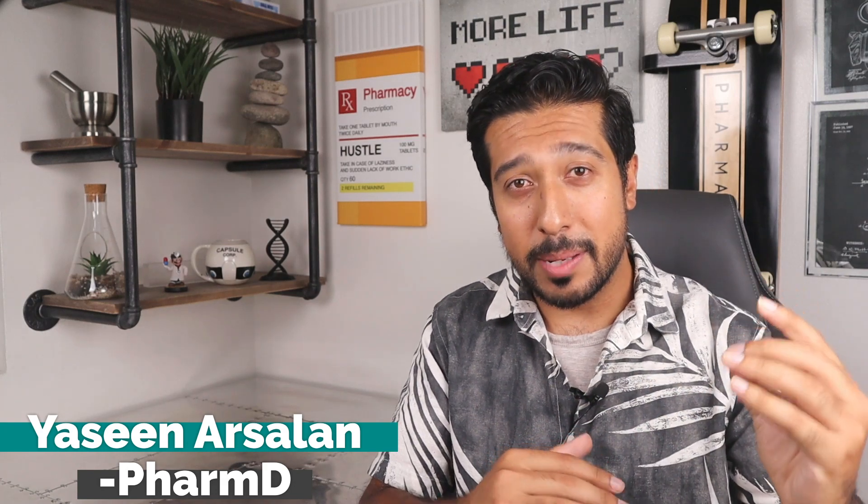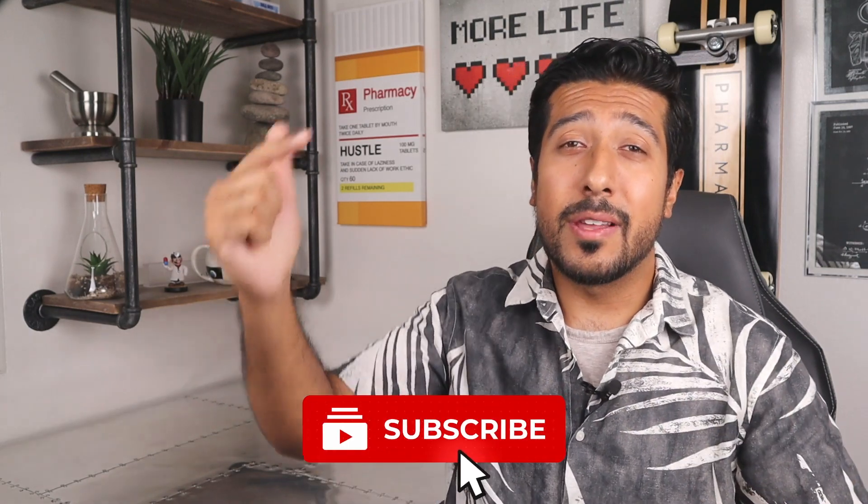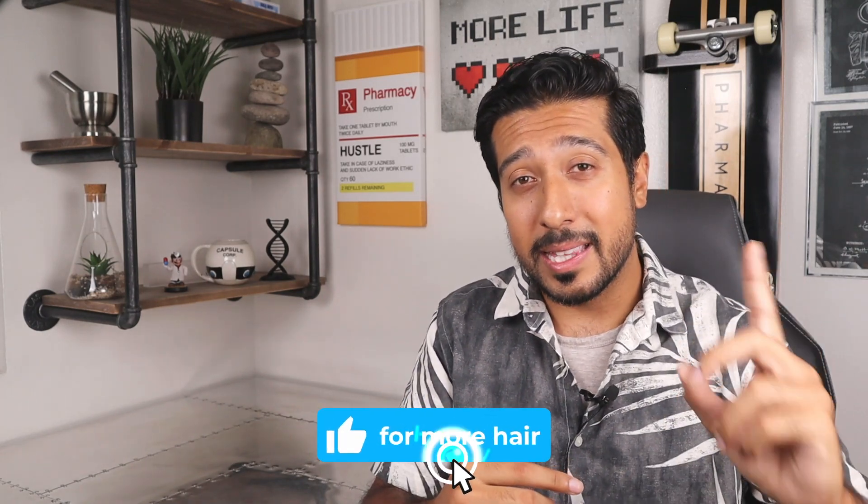Hi guys, it's your Narcelan Media Pharmacist here on YouTube. If you want to learn more about making informed decisions about your health and wellness in an easy to understand way, and if you haven't already subscribed, I'd love for you to click that red subscribe button down below. Give this video a like if you do enjoy learning about topics like these. Now let's get into the first Minoxidil mistake.